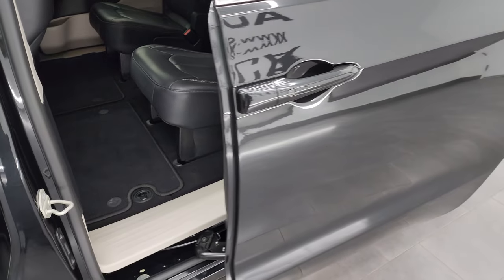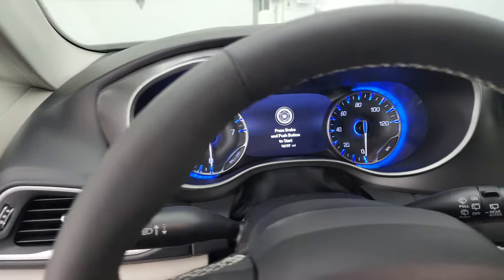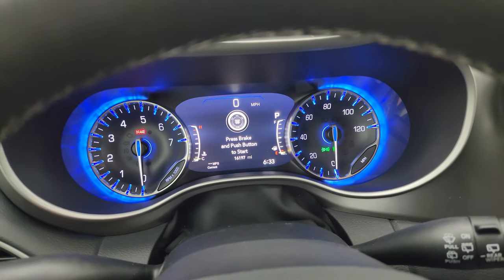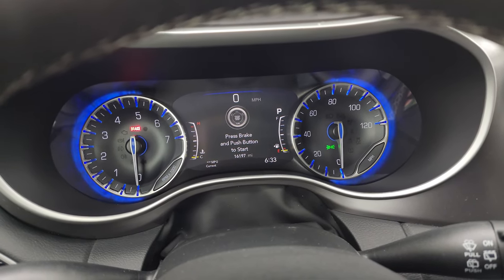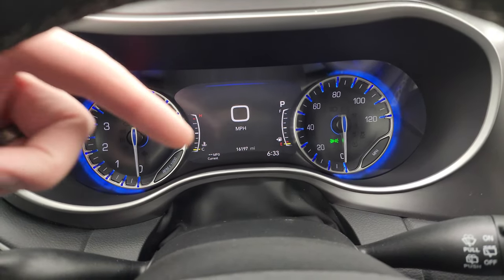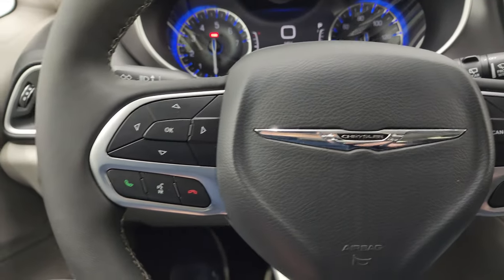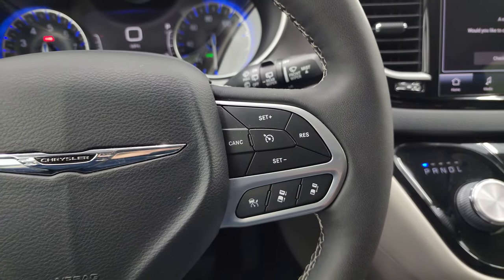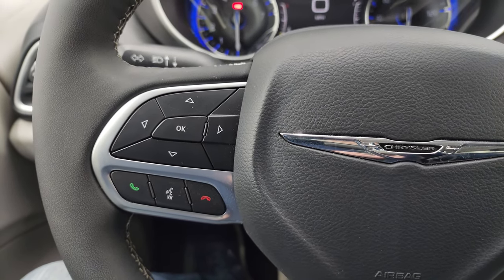That door shuts nice and smoothly as well. We'll hop inside and check out the miles, the radio, and everything this van has to offer on the interior. You can see that this one has 16,197 miles. You get the nice 7-inch LCD display, digital speedometer, current miles per gallon time, and you can change those corners to read pretty much whatever you'd like. Instrument cluster is very nice and clean. It comes with the leather-wrapped steering wheel. You get cruise controls and adaptive cruise controls on the right, and Bluetooth and information center controls on the left.